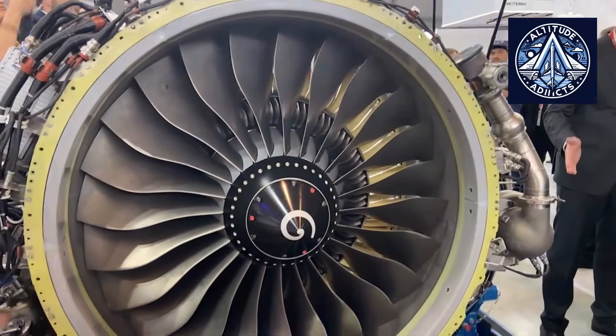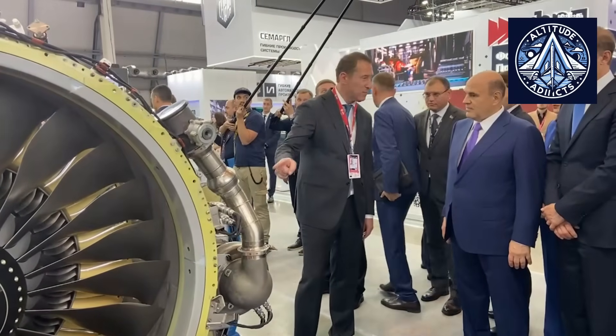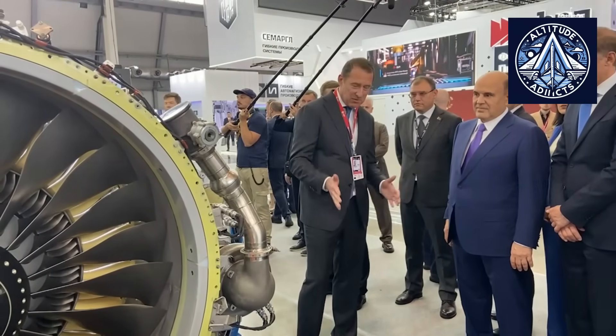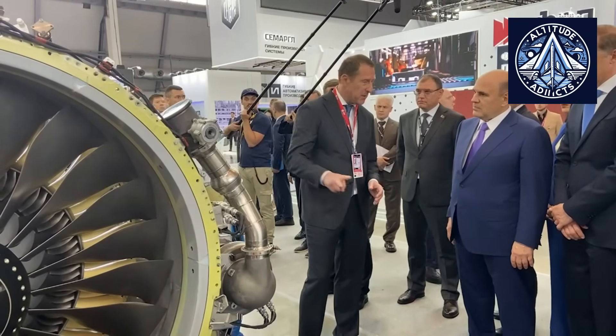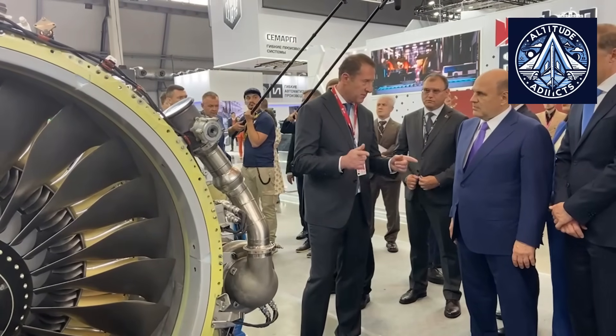These historical events highlight why rain ingestion tests remain necessary, even though modern engines are more reliable and certified to stricter standards. They ensure that contemporary engines maintain steady thrust and avoid surges, stalls, or flame-outs, even in extreme downpours. This is particularly important for the PD-8.